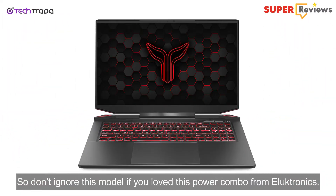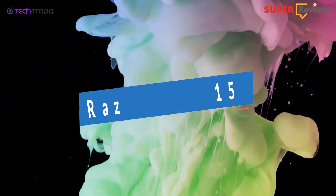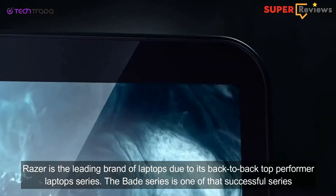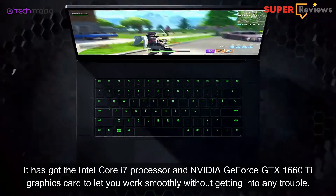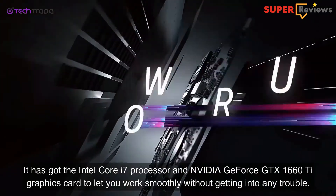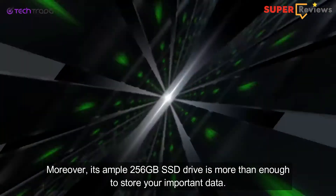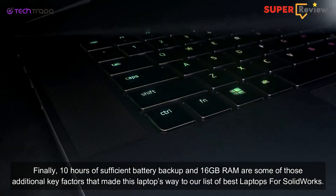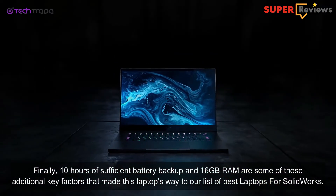Razer is a leading brand of laptops due to its back-to-back top-performing laptop series. The Blade series is one such successful series. It has the Intel Core i7 processor and NVIDIA GeForce GTX 1660 Ti graphics card to let you work smoothly without any trouble. Moreover, its 256GB SSD drive is more than enough to store your important data. Finally, 10 hours of sufficient battery backup and 16GB RAM are additional key factors that made this laptop's way onto our list of the best laptops for SolidWorks.